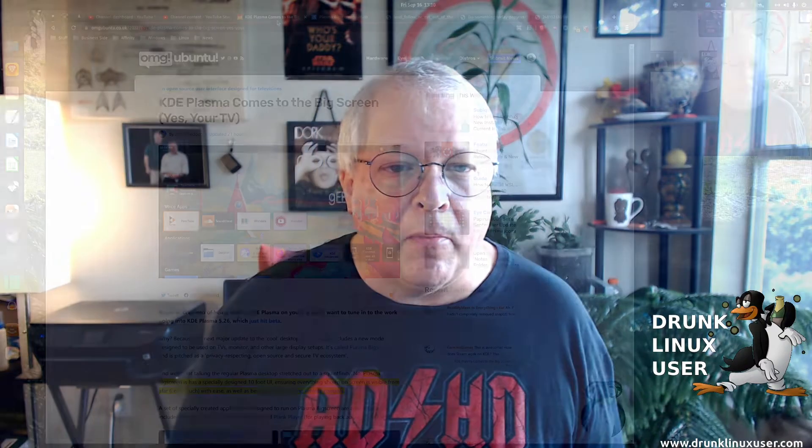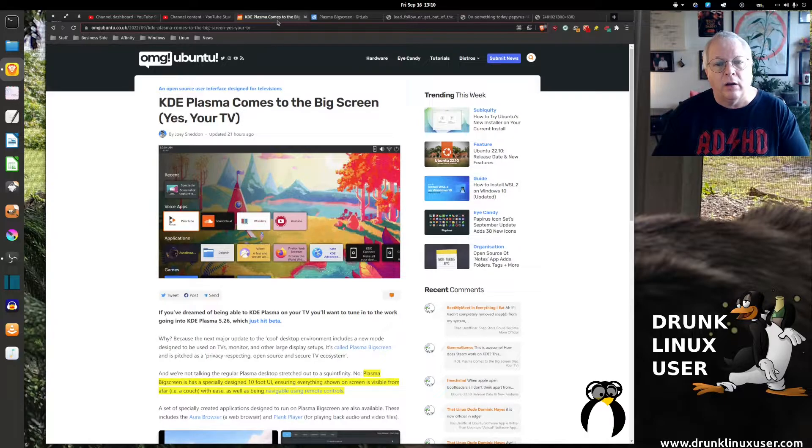Let's talk about this new thing that's coming out by KDE for your TV. Instead of using the baked-in smart TV features, if you're interested in something a little bit different and more privacy-oriented, KDE Plasma is coming out with their big screen. It's supposed to have a 10-foot UI, so you're going to be able to see this easily from across the room.